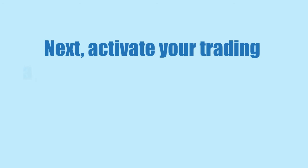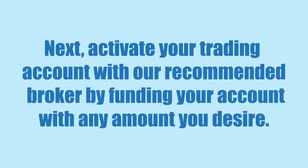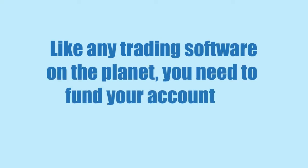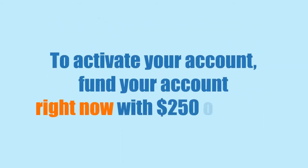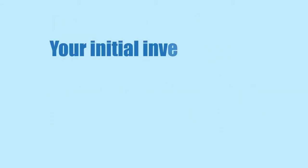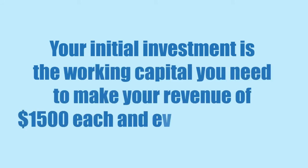Next, activate your trading account with our recommended broker by funding your account with any amount you desire. Like any trading software on the planet, you need to fund your account so the software can profit for you. To activate your account, fund your account right now with $250 or more. Your funded amount goes directly towards your profits, because for any successful business to work, you need working capital. Your initial investment is the working capital you need to make your revenue of $1,500 each and every single day.